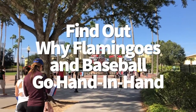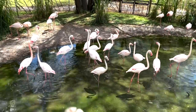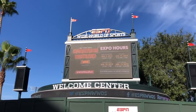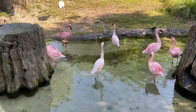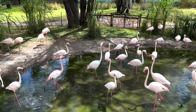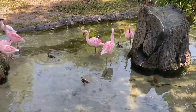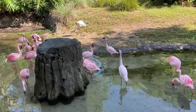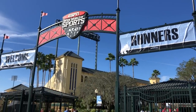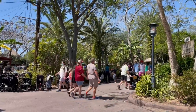Find out why flamingos and baseball go hand in hand. Baseball clay, specially designed to drain water quickly on the field at Disney's ESPN Wide World of Sports Complex, is helping flamingos in Animal Kingdom build their nests. The baseball clay allowed lesser flamingos in the park to have an unprecedented breeding season with taller, better nests, resulting in only the second lesser flamingo chick born in the park in 20 years. The Tampa Bay Rays even played part of their training season at the ESPN Wide World of Sports Complex, meaning a lesser flamingo technically stood on the same clay as a Major League Baseball pitcher.